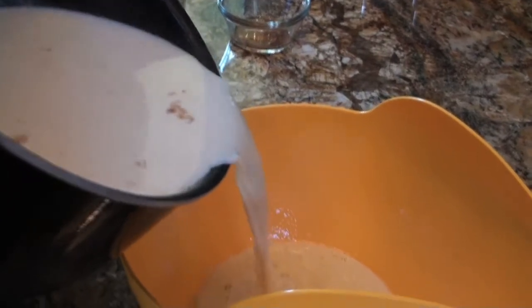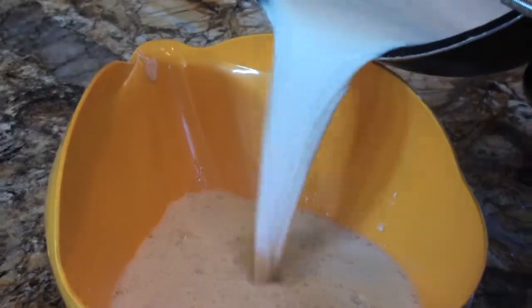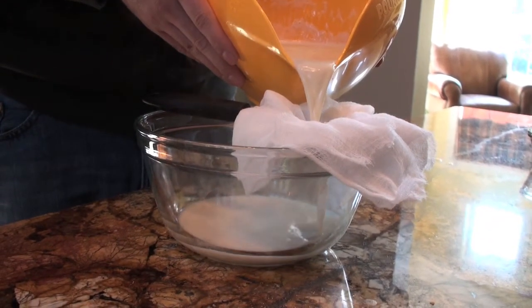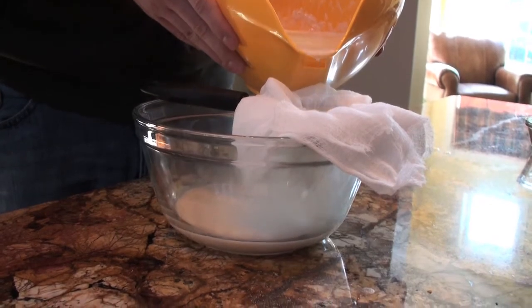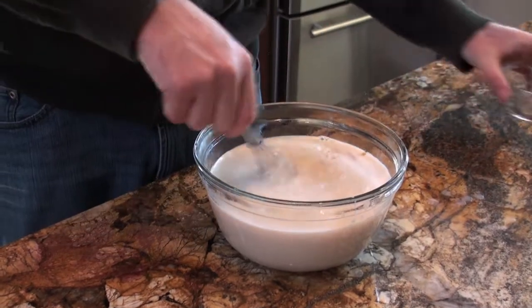Once your milk reaches a boil, slowly incorporate the milk into your egg mixture. Using a strainer and some cheesecloth, remove all solid particles from the eggnog. Once strained, add two teaspoons of vanilla and stir well.